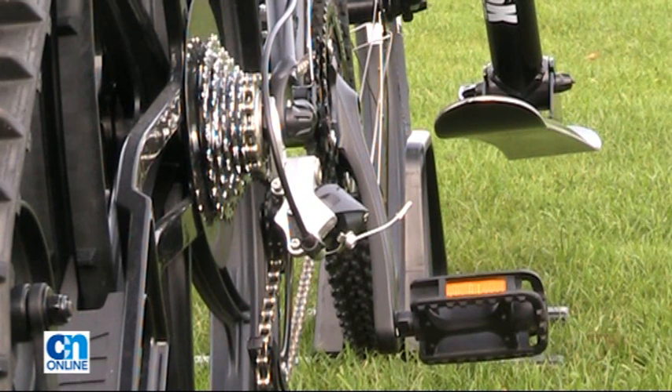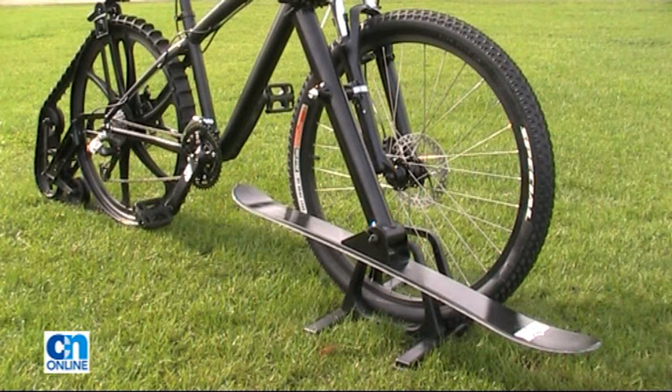So where did you get the inspiration for it? Well, we asked a thousand cyclists what annoyed them most about cycling on the roads. Number one was people overtaking too close, number two was people stealing bikes, and after that potholes - and we built a bike to address those gripes.